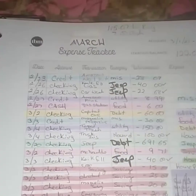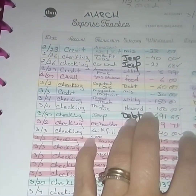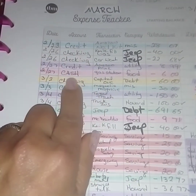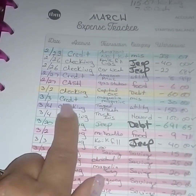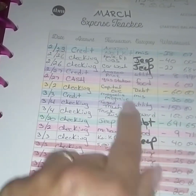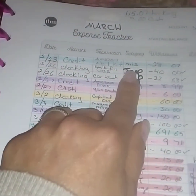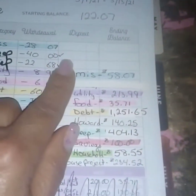I've decided to do each week on an expense tracker instead of doing separate ones for checking, saving, cash, and credit card. I just wrote down what account each expense came from — like this came out of a cash envelope, this came out of checking, this was put on my credit card. This Magnolia magazine I had actually forgotten about. I also changed up a couple of my categories.